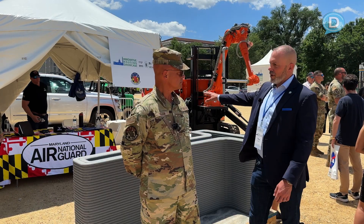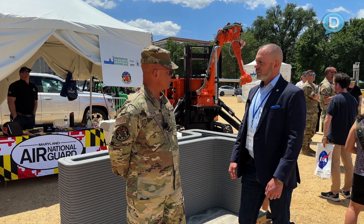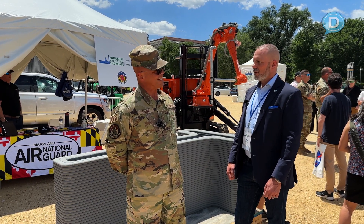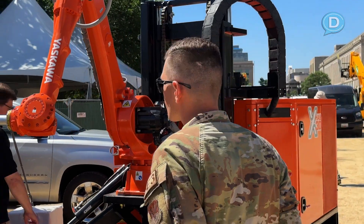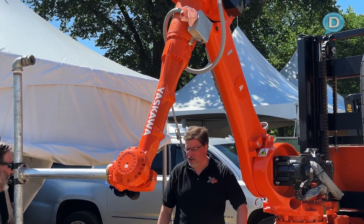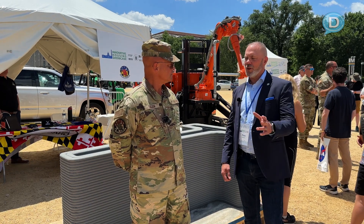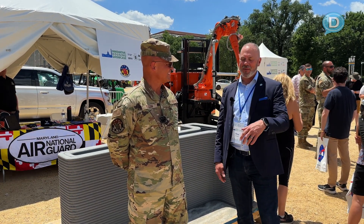Has this system been deployed yet and tried? Not at this time. Right now, this being the first one, we're still working with it — trying to break it, and when I say break it, that's in a good way. We're trying to push the limits of it so we know what those limits are and how far we can get with it.